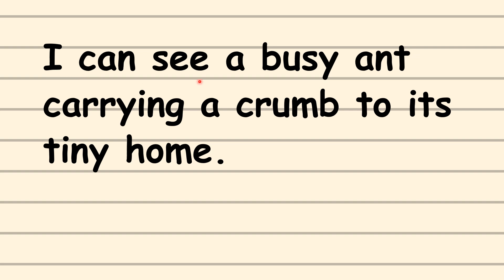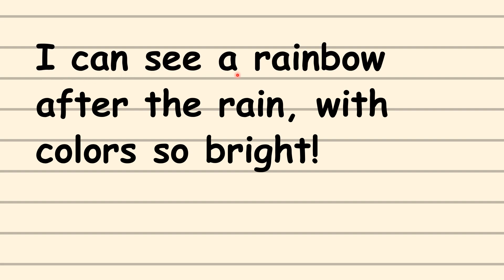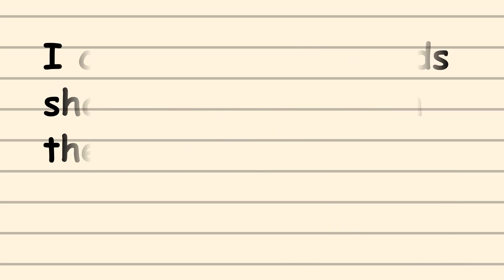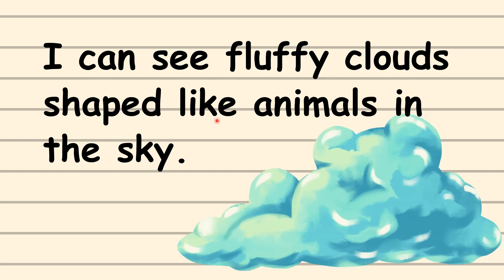I can see a busy ant carrying a crumb to its tiny home. I can see a rainbow after the rain with colors so bright. I can see fluffy clouds shaped like animals in the sky.